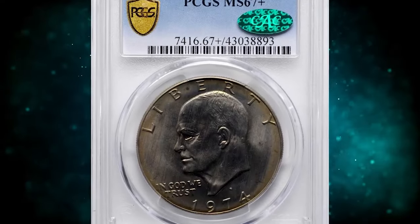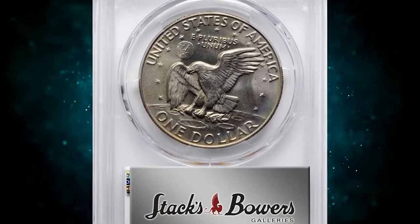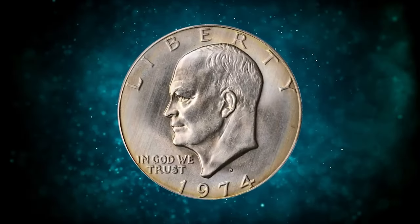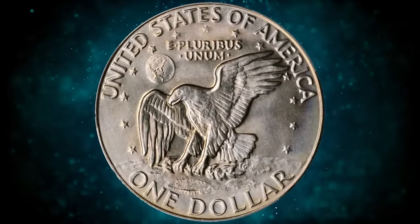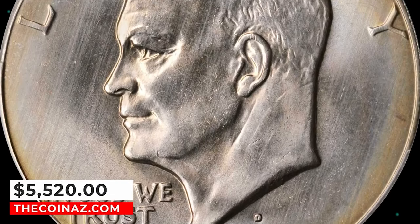Number 5: 1974 D Eisenhower Dollar, graded in mint state 67 plus by PCGS. According to Stack's Bowers, this golden-tinged beauty is exceptionally well preserved for a circulation-strike Eisenhower dollar. It is among the 10 finest certified by PCGS from a mintage of 45,517,000 pieces. It was sold for $5,520.